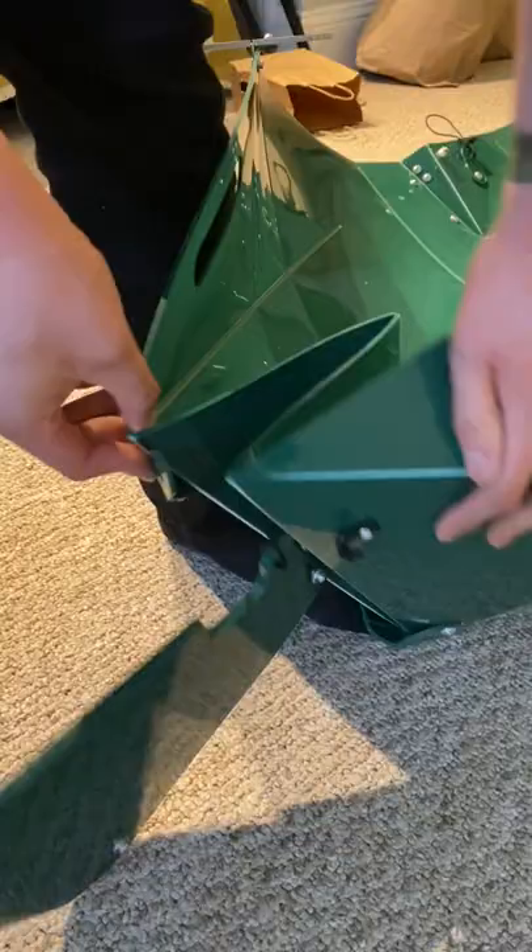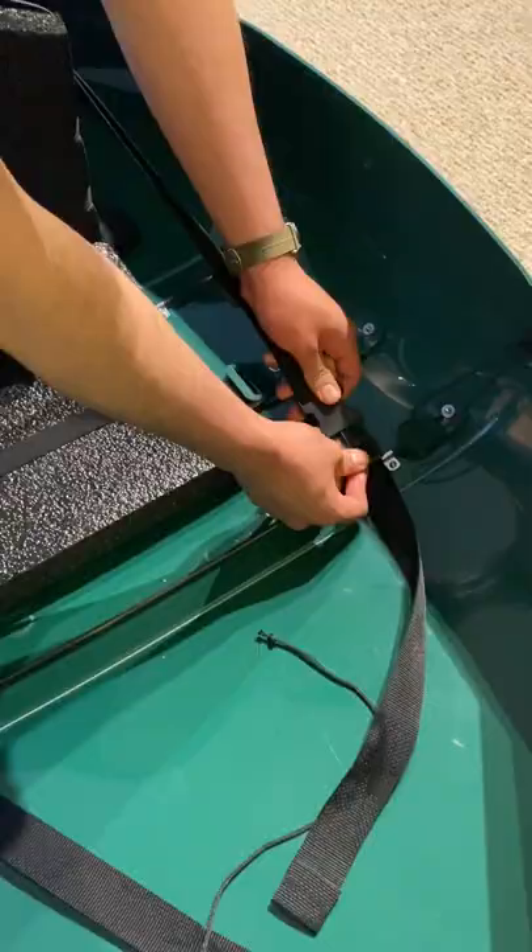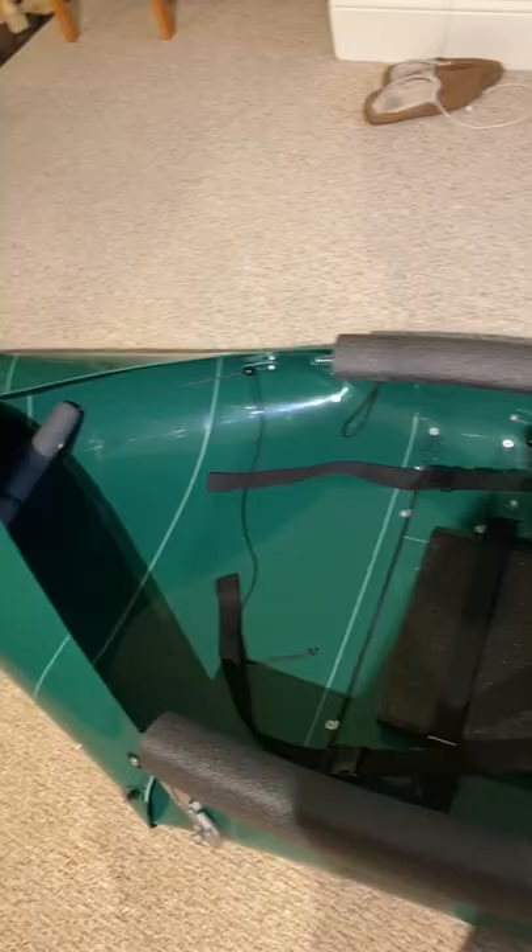After watching the instruction video, I gave it a crack myself. That was actually super easy. Guess I was wrong — not cap. Holy smokes, this is actually legit. There's now a 10-foot kayak on my living room floor.